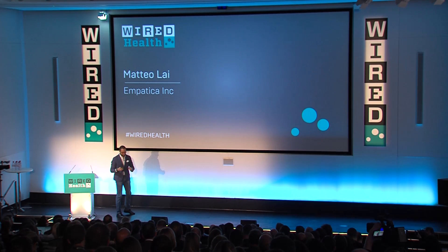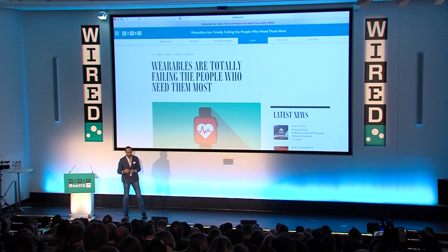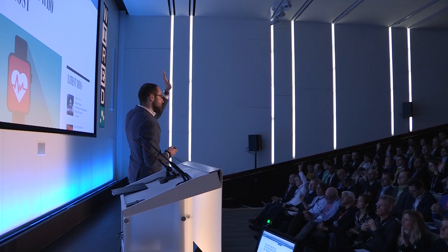Hi everybody. I was feeling very bad to speak after Clive because Nanopores is really an amazing technology. But they provide an interesting cue on wearables and what they're used for today. And so this is an article from a pretty well-known tech magazine, but it asks an interesting question. You know the Apple Watch is being shipped today, so it's kind of an interesting day. How many of you think in the audience that wearables today are not doing a lot for people that are suffering from chronic diseases? Raise your hands.